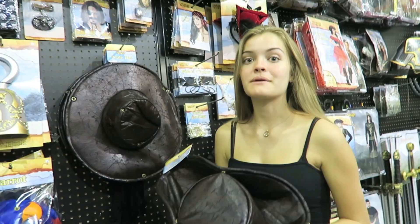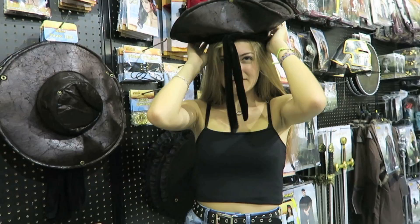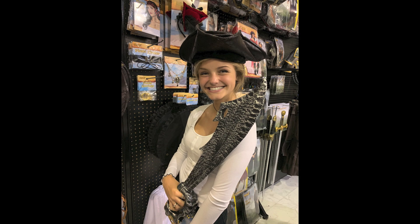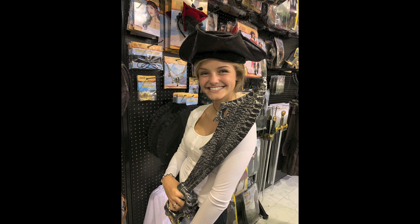The next item on the list is to find something pirate related. I don't even know how to wear this — just put it on. That's definitely the back. Here's the pirate costume — I'm really feeling it. One of us uses the hook and the other uses the sword — that shows who's tougher.